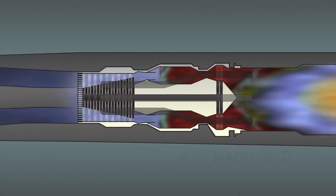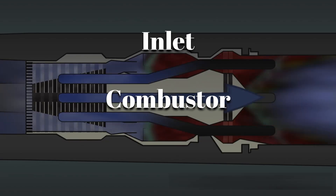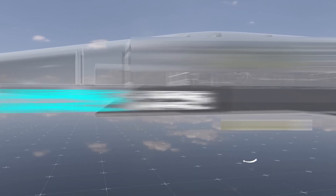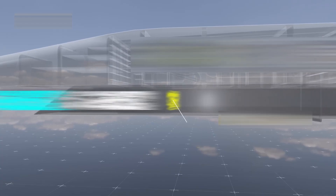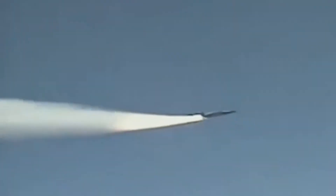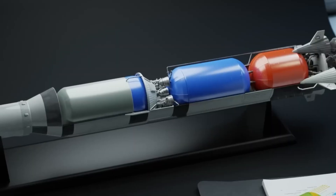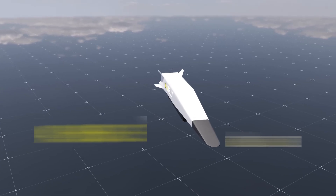The core was essentially a flow-through duct: inlet, combustor, nozzle. Hydrogen fuel was injected and mixed with the compressed supersonic air, igniting almost instantly. There was no time for mechanical compression — everything depended on precision shaping of the engine's geometry and the physics of supersonic flow.